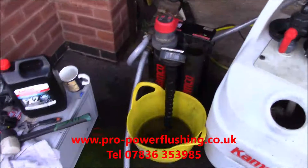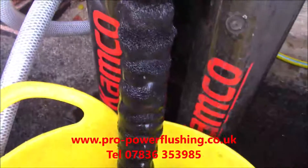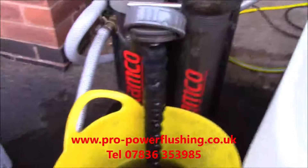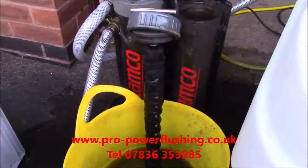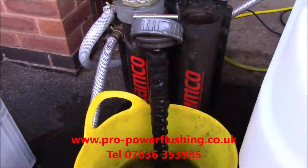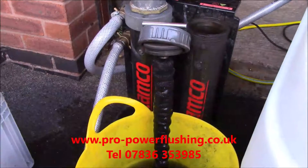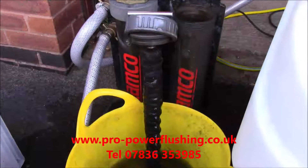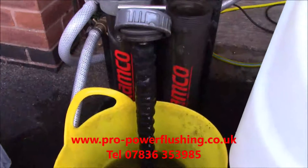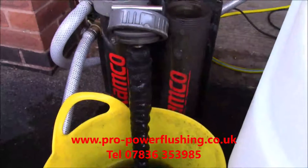Okay, back to this job in Rochdale. So this is the magnet - look at that. This is the rust and corrosion that's in the system. Now imagine that going through the boiler - you've seen what it's done to this boiler today. This is basically what blocks your valves, your diverter valves, your pumps, flow switches, heat exchangers, plate heat exchangers, et cetera. And this is what power flushing is all about - it's about getting all this rust, corrosion, and metal out of the system.